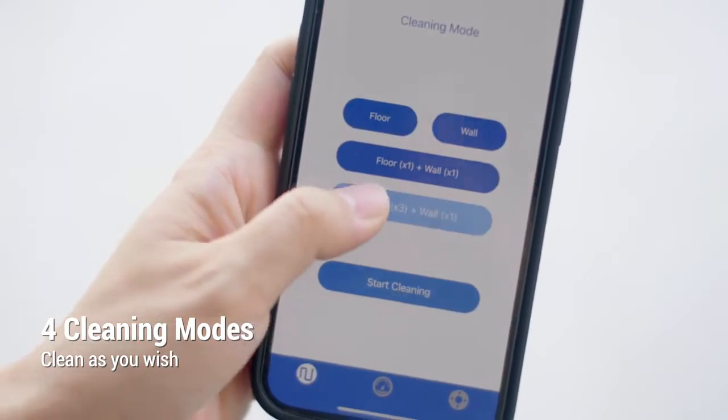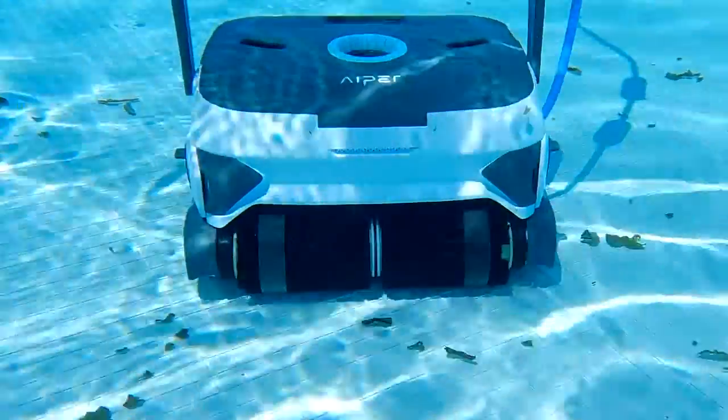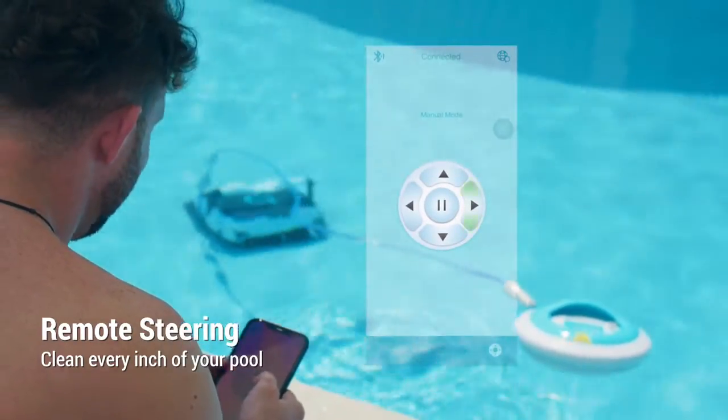Featuring the smart app, you can customize pool cleaning plans that fit your pool. The triple axis motors enable the cleaner to turn in every direction with ease, and you can control it to clean everywhere you want.